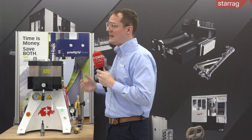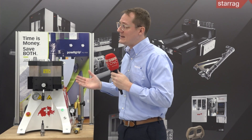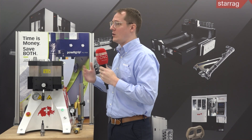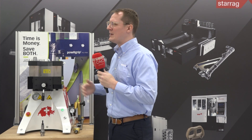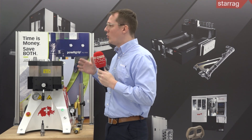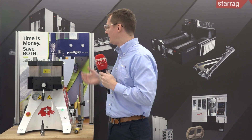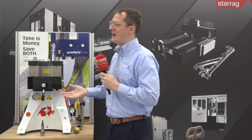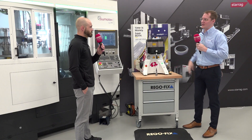The biggest thing for RegoFix USA is we have just broken ground on our new technical center — 12,000 square feet in Indianapolis. It's going to house multiple CNC machines, a technical center, a demo room, so we can do in-house trainings and webinars, things of that nature. We really want to grow our presence within the industry and teach people about more than just tool holding — about spindles, about machines, about cutting tools — to grow not only our partnership with StarEgg and other partners, but really anybody within the industry that is willing to work with us.